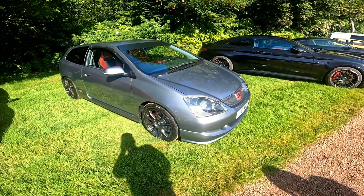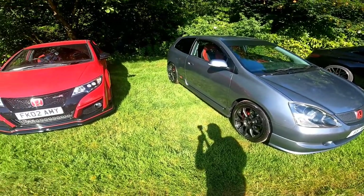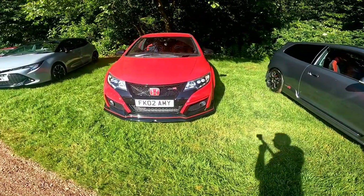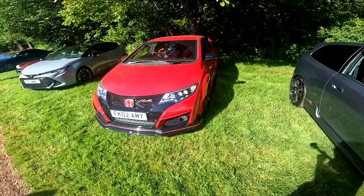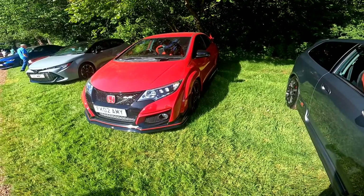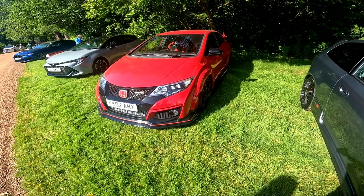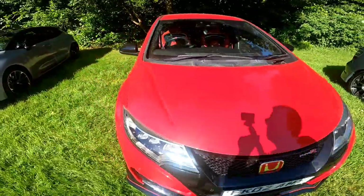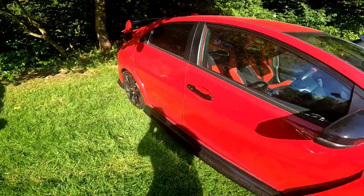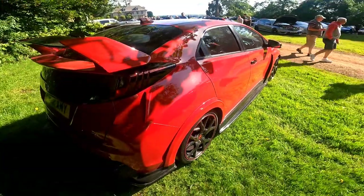A lot of Civics. The age-old EP3, and we've got the newer one. I don't know which one it is — FN2? I don't think it is — the FN2 is a really butt-ugly one. FK maybe? Anyway, I think it's the best looking they've made — even better than the newer ones. I think this is the best looking one they've ever made of the newer Type R's.